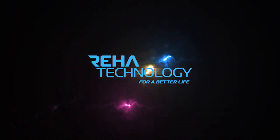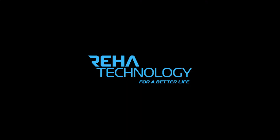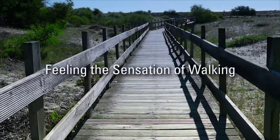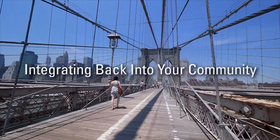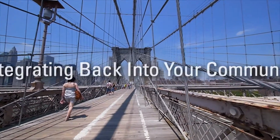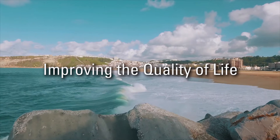Rihau Technology — for a better life. Imagine feeling the sensation of walking, integrating back into your community, and improving the quality of life.